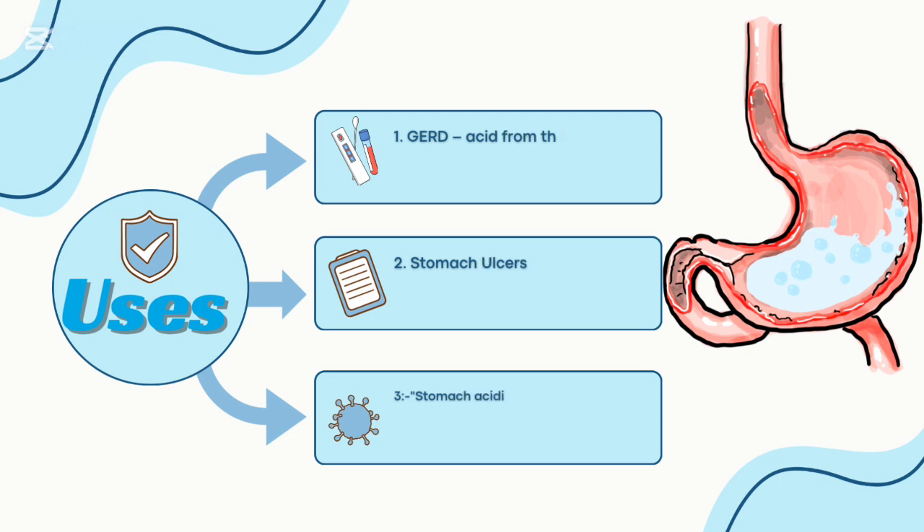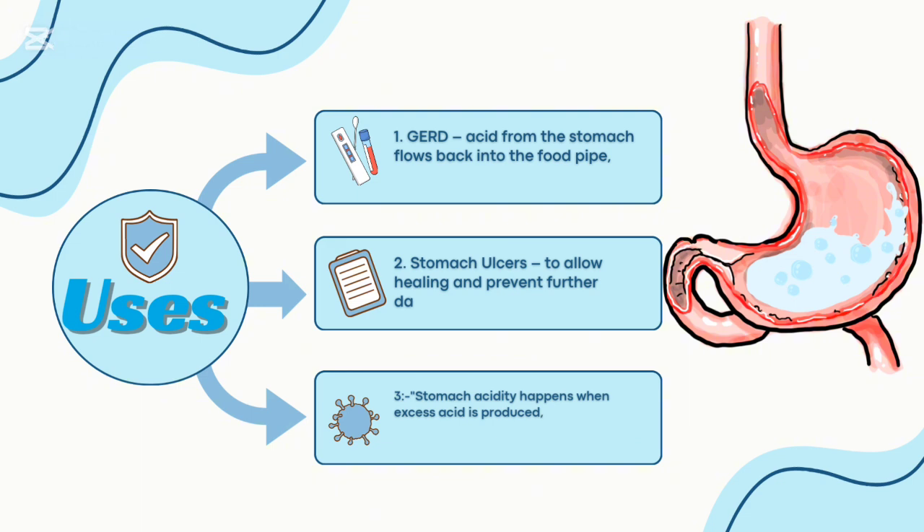Uses: 1) GERD — acid from the stomach flows back into the food pipe, causing a burning sensation. 2) Stomach ulcers — to allow healing and prevent further damage. 3) Stomach acidity — happens when excess acid is produced, leading to burning pain, sour burps, and discomfort, especially after eating.